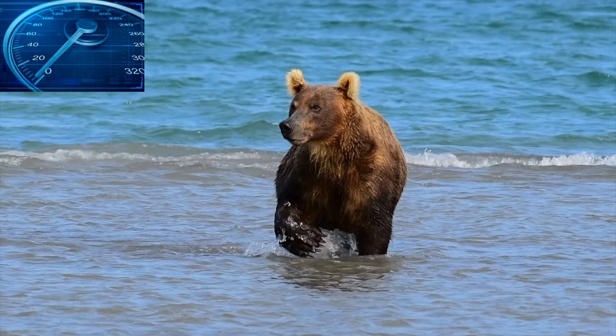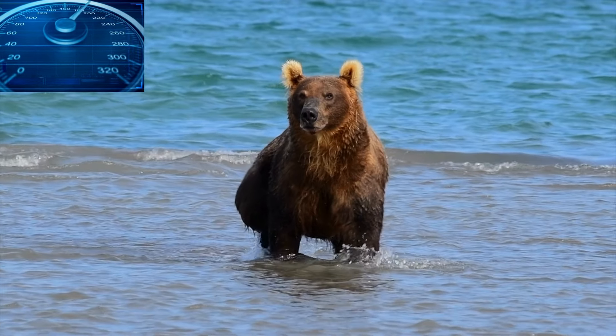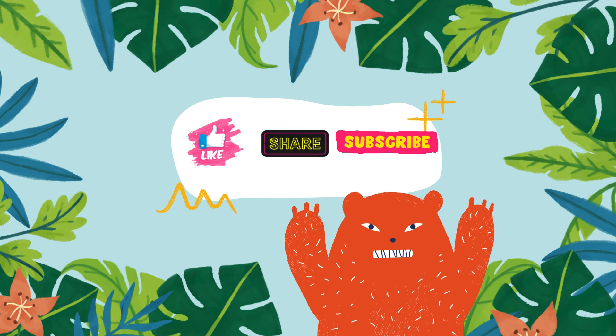Speed: there is only a slight difference in the speeds at which the two bear species run — grizzlies can run up to 35 kilometers per hour, while black bears run at 30 kilometers per hour. So don't think that black bears are slow! Will you be able to tell a grizzly from a black bear after watching this video? Tell us in the comment section. Don't forget to like, share, and subscribe to the channel to avoid missing non-stop exciting updates from the animal and plant kingdom.